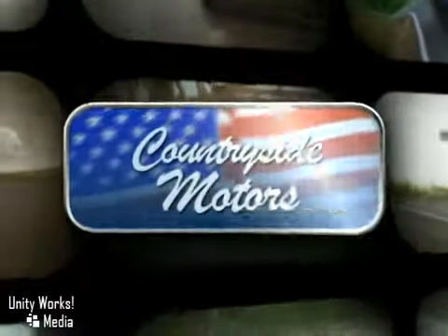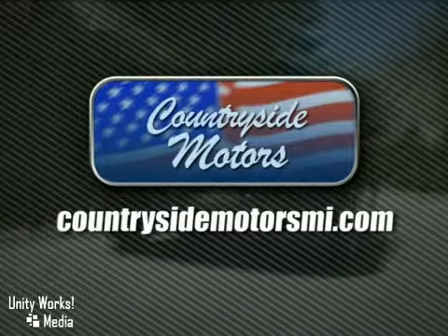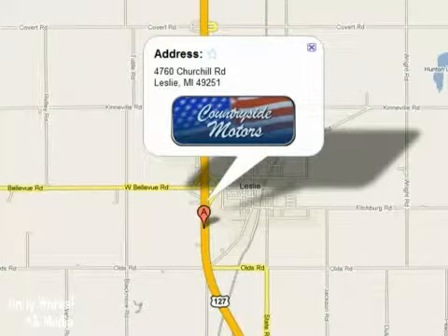Countryside Motors is a small town dealer with big town savings. Online at CountrysideMotorsMI.com, or in person at 4760 Churchill Road in Leslie, Michigan.